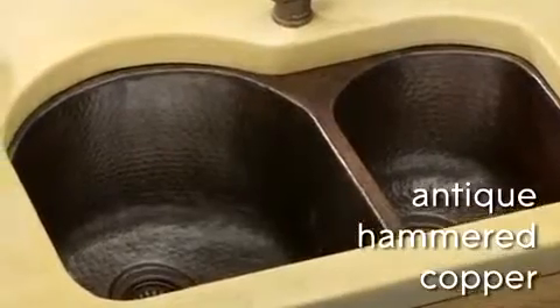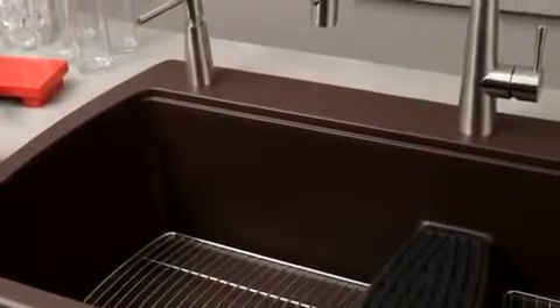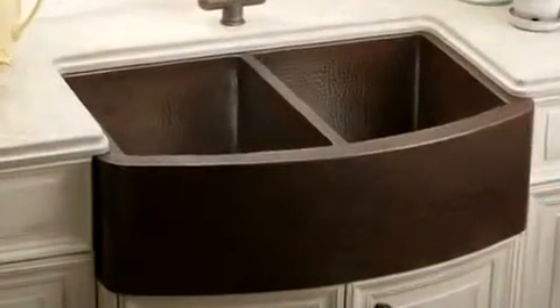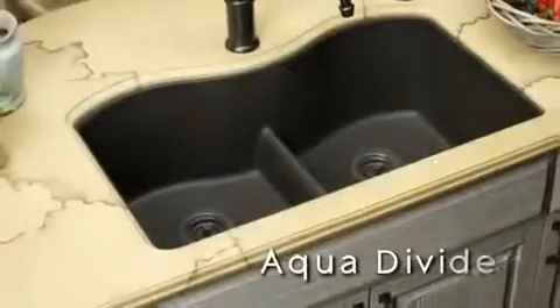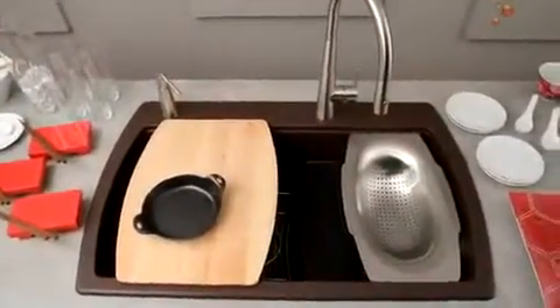Including antique hammered copper, the transitional design of Harmony sinks delivers the comfort and practicality required to meet the needs of today's active household. You can select the Harmony sink style, bowl size, and optional feature combinations that complement your decor and lifestyle, such as a workbench and an AquaDivide.